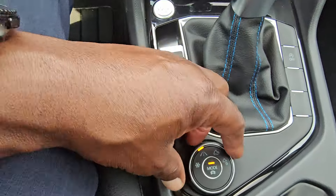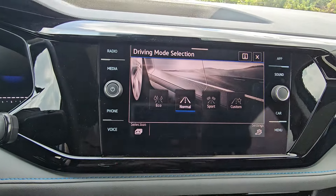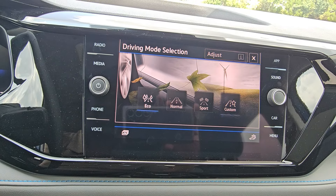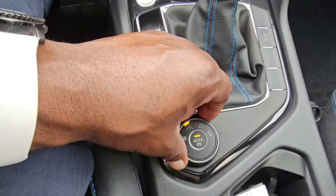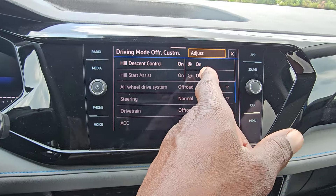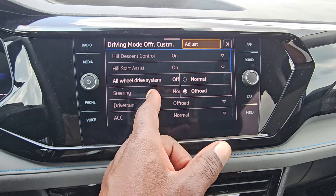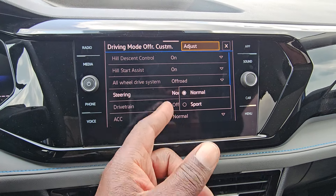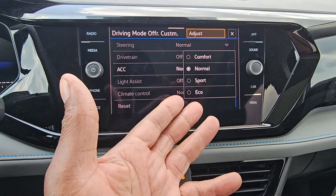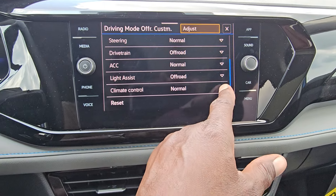You also have all-wheel drive with this one, so you have this little knob. There's a snow mode, eco, normal, sport, and custom. You can also push the button to change modes without putting fingerprints on the screen. You also have off-road and off-road custom, which lets you tweak hill descent, hill start assist, off-road normal or off-road, steering normal or sport, drive train normal or off-road, adaptive cruise control in normal, sport, comfort, or eco, light assist in normal, sport, or off-road, and climate control in normal or eco.